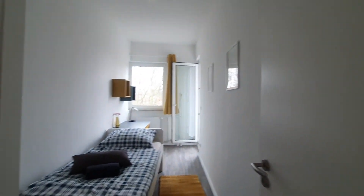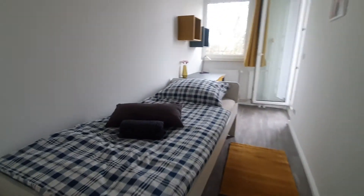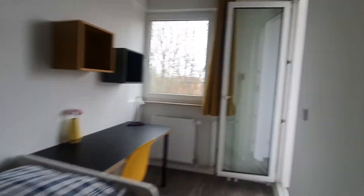Here is bedroom number 2. Here is the wardrobe, and access to a single bed, the desktop, and this balcony.